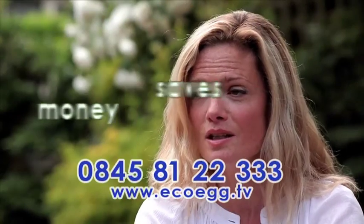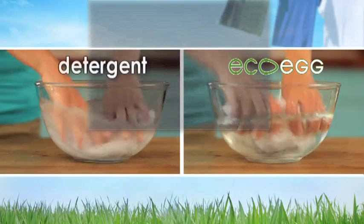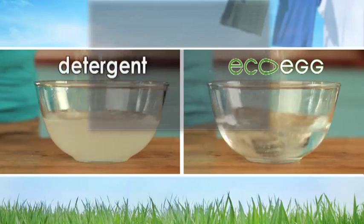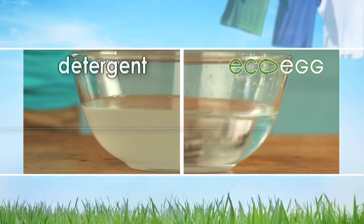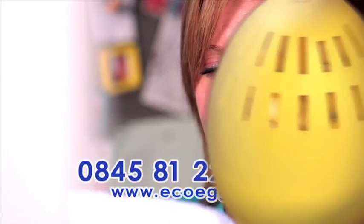Since I've been using the EcoEgg, I haven't bought a single box of washing powder at all. Normal washing detergents contain lots of harsh chemicals which are left behind in your clothes and can irritate sensitive skin. But the EcoEgg contains no harsh chemicals. The EcoEgg is hypoallergenic and safe for even the most sensitive skin.